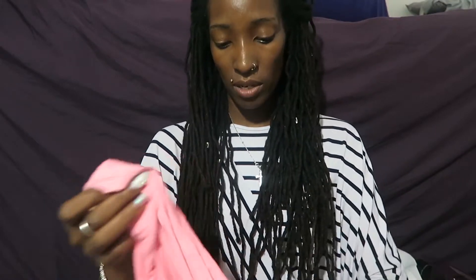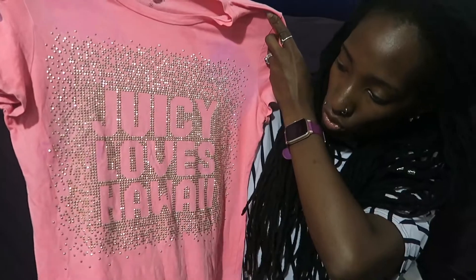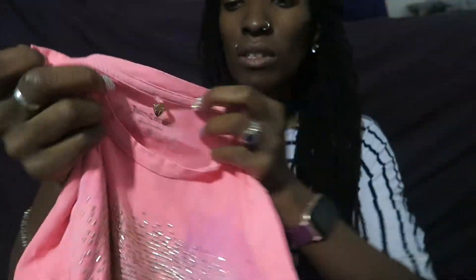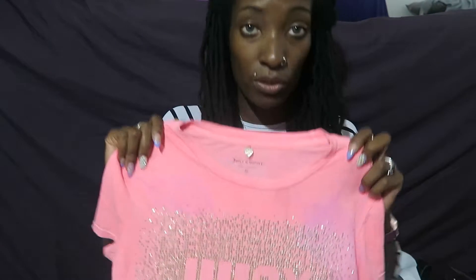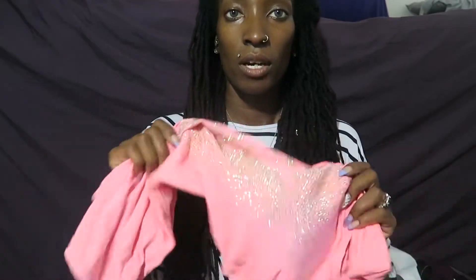I noticed some staining on this next one and I'm a little saddened by it. I don't know if it's a design or staining - it probably is staining. But I'm still going to wash it and see if I can get it out. It is Juicy Couture and it says Juicy Loves Hawaii. I've heard that anything Hawaii-themed does well on Poshmark. Look at all the embellishments and the Juicy lettering detail. If I can't get the stain out, I'll still post it and disclose it. Juicy Couture is one of my top-selling brands.